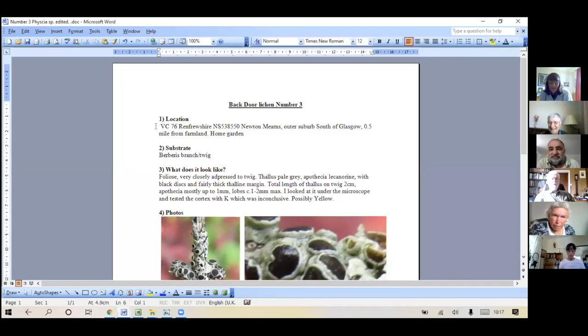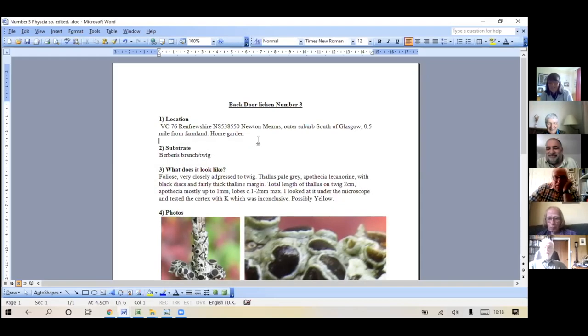I'm in BC 76 in Renfrewshire, which is just on the south side of Glasgow. We're about 440 feet up, about half a mile from farmland, and it's in my garden. The substrate is a Berberis - most of my foliose-type lichens seem to be on the Berberis. I've got other shrubs which have basically almost nothing on them, or nothing that's obviously foliose.